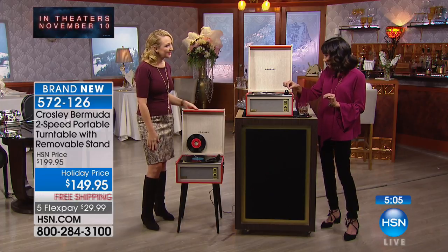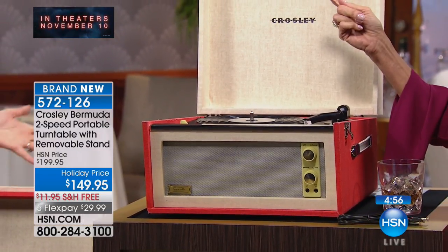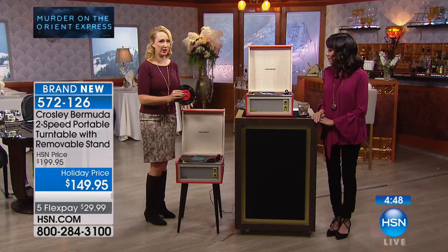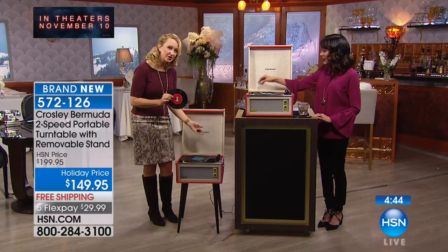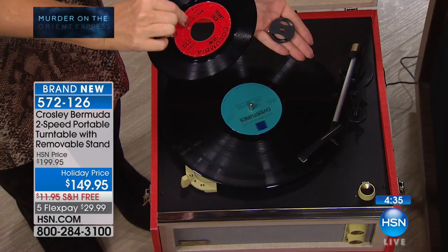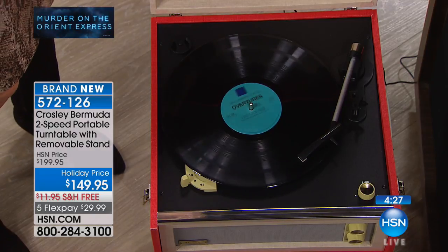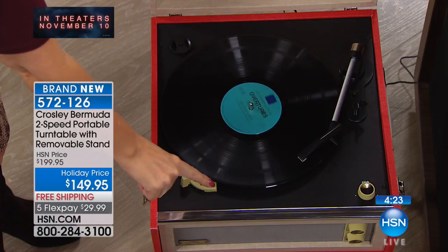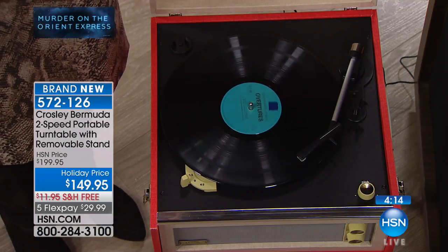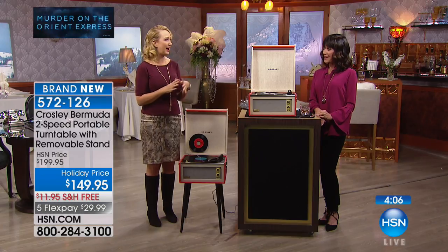Even the built-in diamond stylus. You have two different speeds: 45 and 33 and a third RPM. If you're using your 45s, your Crosley comes included with the adapter, and there's a little spot to store it conveniently right on the top. Back in the day, if you didn't have that adapter, you'd literally grab a cereal box and cut one out of cardboard. You have easy-to-use buttons and controls — 33 speed, 45 speed — and pitch control, which is important for older albums that may be a little warped, so you can dial in the perfect pitch.